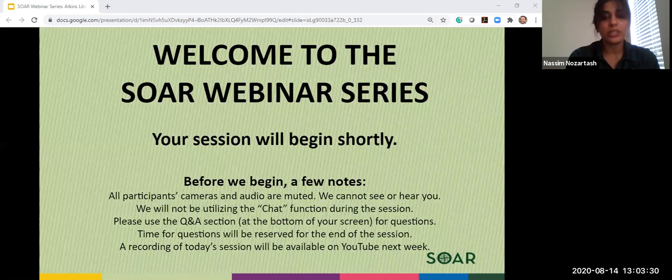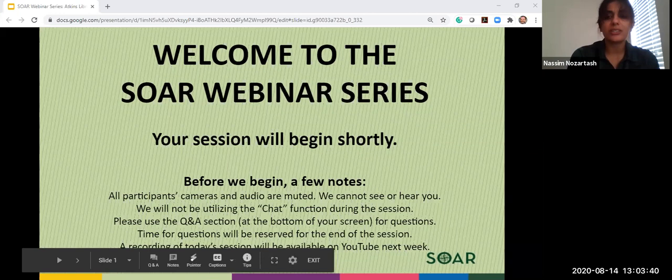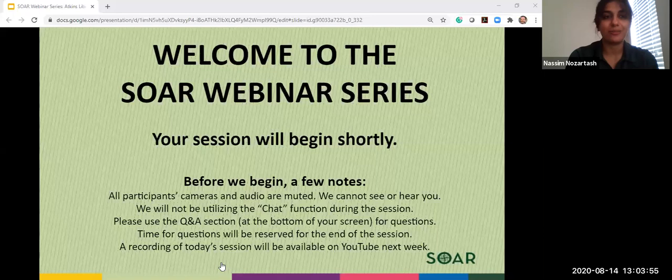Just really quickly, some ground rules you should know: your chat is disabled and your video is muted, so we can't hear or see you. If you do have questions, please utilize the Q&A function at the bottom of your screen. There will be some time at the end for questions. Please put questions in at any point during this presentation — use the Q&A function, not the chat.